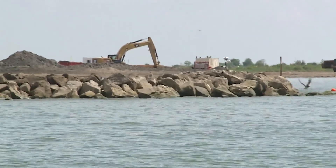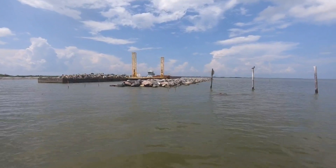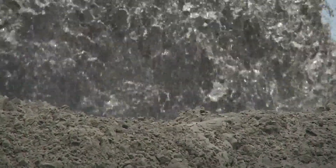Rocks are also being imported from Arkansas and Kentucky to help hold the island together. It's a man-made effort to offset the power of nature. Reporting near Grand Isle, Tom Trung, Eyewitness News.